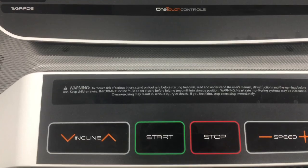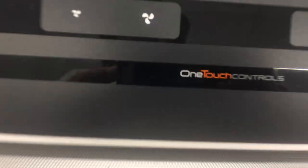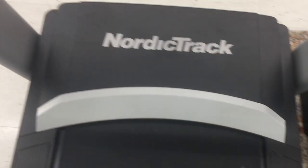It has a 300-pound capacity and it's easy to move — it folds up and rolls away. Looking for a great treadmill? This is it. Buy it now.